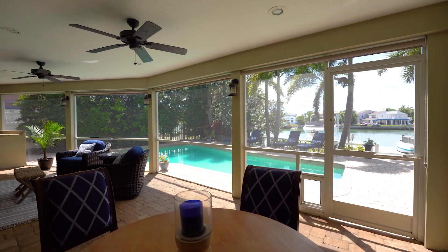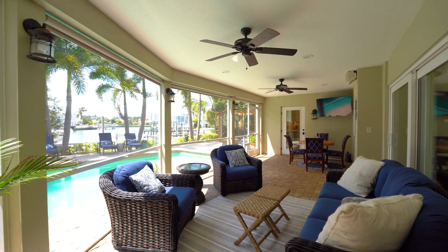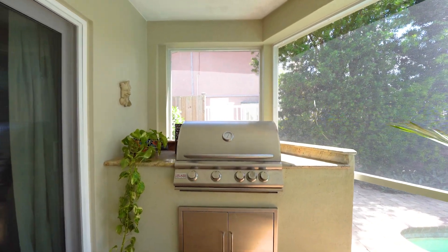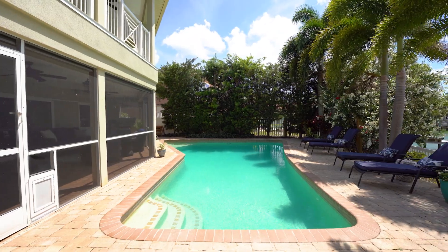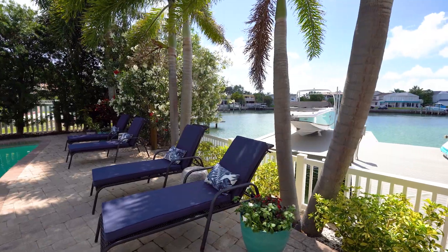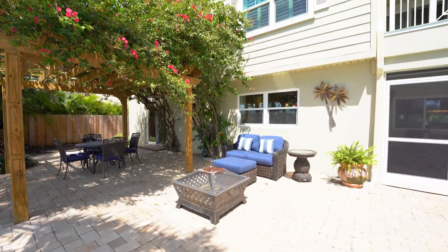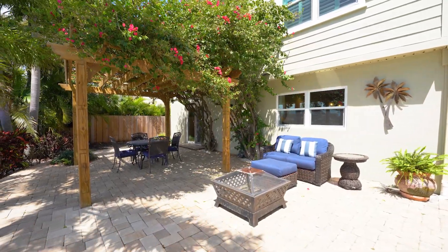The vast main level screened-in Lanai is made for entertaining with a built-in natural gas grill island and granite counters. Watch the dolphins lounge by the picturesque poolside, or watch the sunset while under the romantic Bougainvillea-adorned Pergola gazebo.